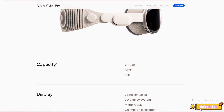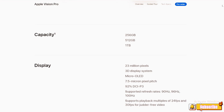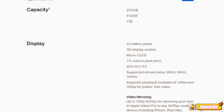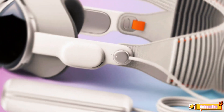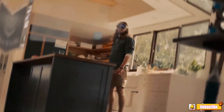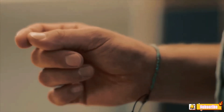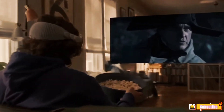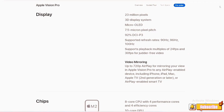Capacity and Display: The Apple Vision Pro comes in three storage options — 256GB, 512GB, and 1TB — catering to different user needs. The display is a marvel in itself, boasting 23 million pixels on a micro OLED screen with a 7.5 micron pixel pitch. It supports a 92% DCI-P3 color gamut and refresh rates of 90Hz, 96Hz, and 100Hz, ensuring smooth and vibrant visuals.